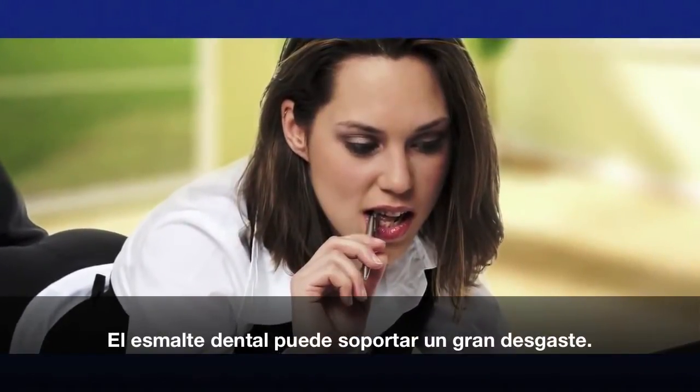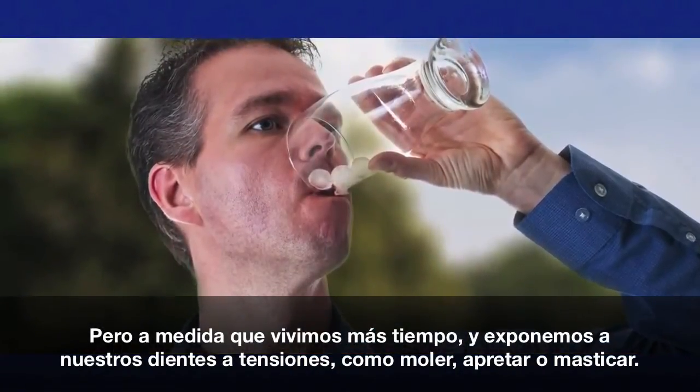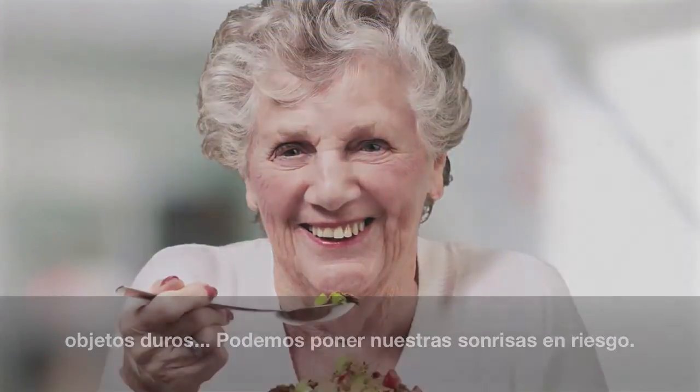That tooth enamel can withstand a lot of wear and tear. But as we live longer and expose our teeth to stresses like clenching, grinding, or chewing on hard objects, we can put our smiles at risk.